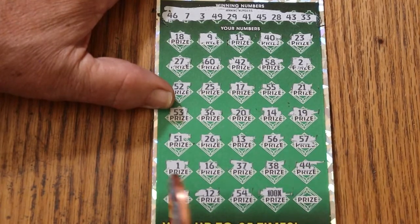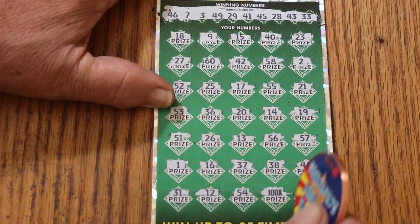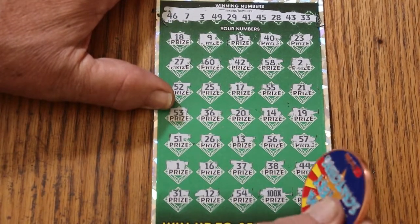A beautiful 100X! So we know we got $100 there at least. That's always refreshing. And random's 32.